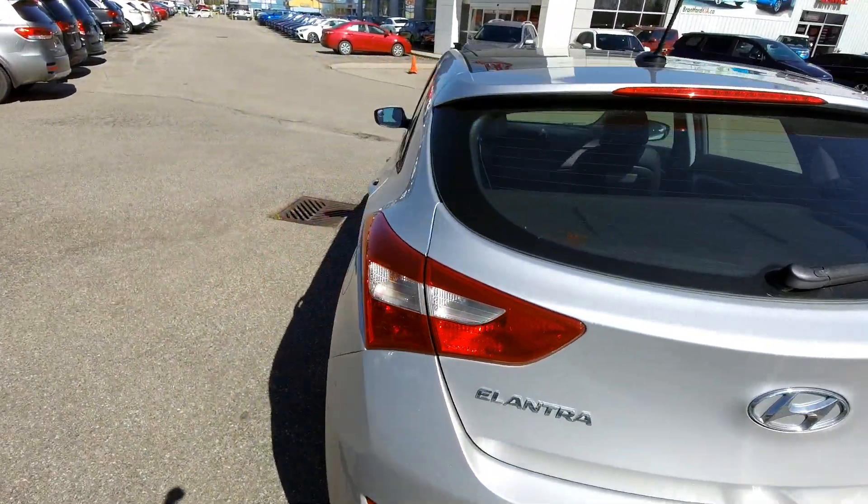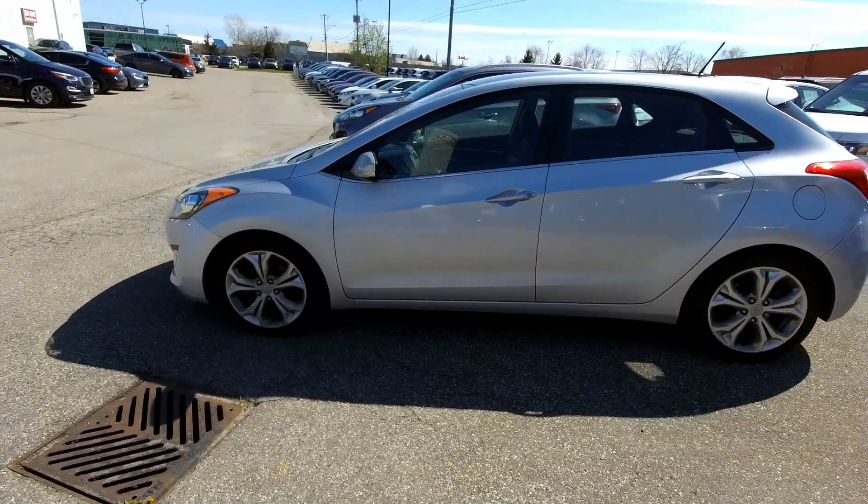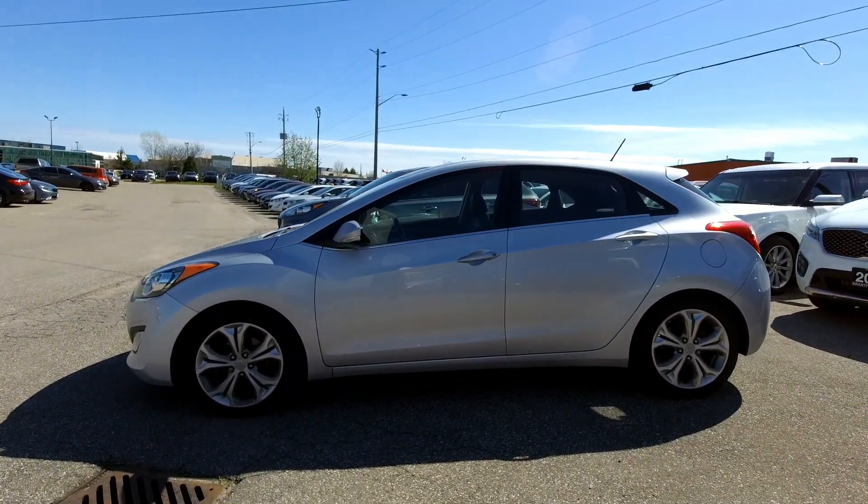If you're interested in this car or any car just like it, feel free to give us a call. Phone number is 519-304-6542, and you can find us online at www.brantfordkia.ca.